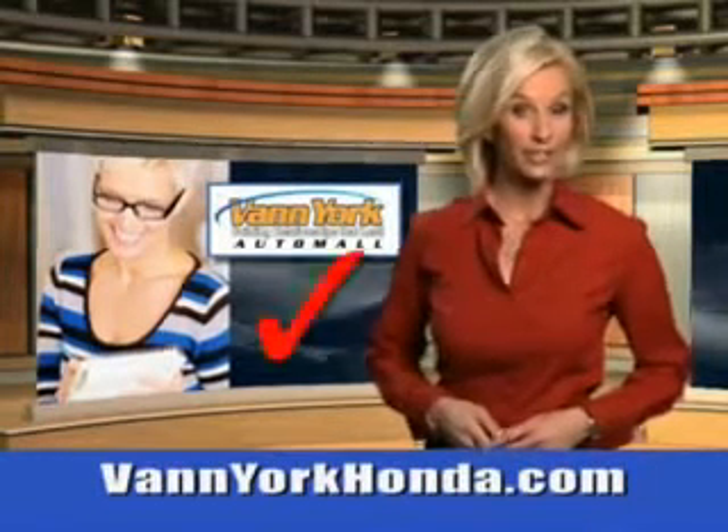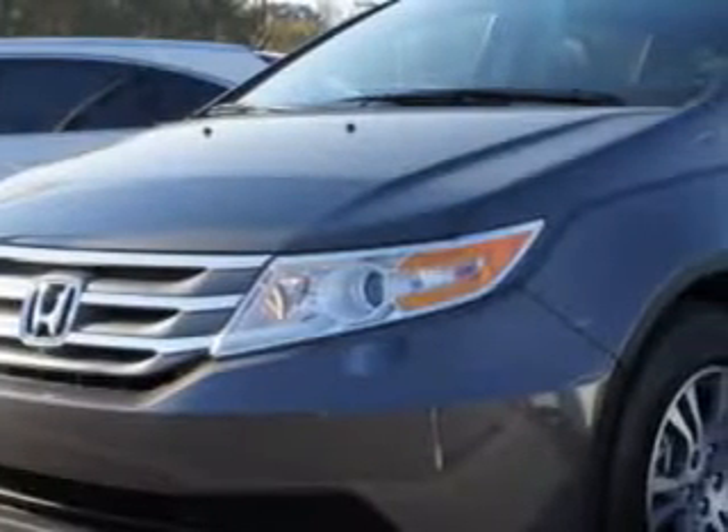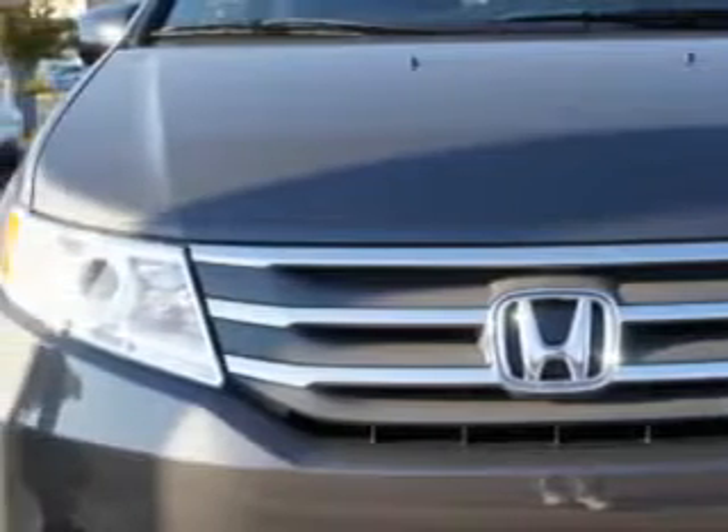Every year, more and more Triad buyers put Van York Honda on their shopping list. If you need more than just a car, check out this 2013 Honda Odyssey 5-door EXL with a 6-cylinder engine.